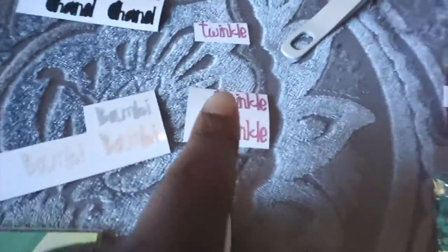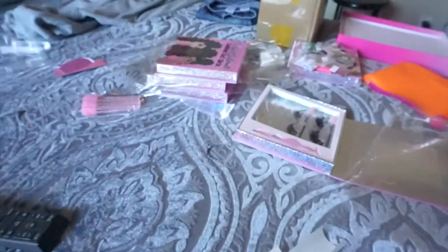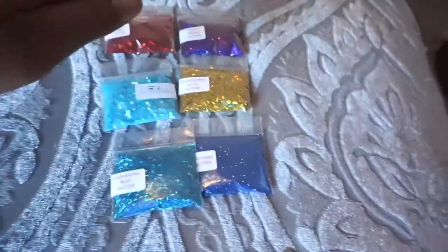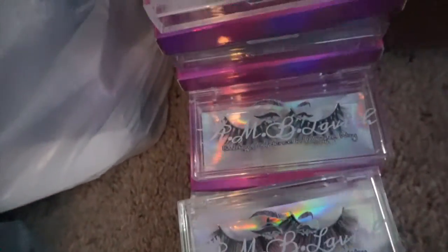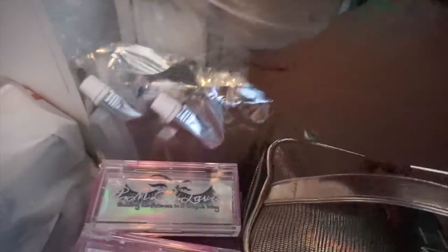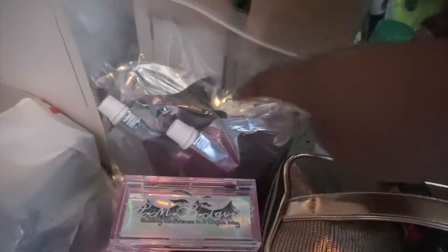Here are the vinyls that are going to go on those over there. Here are the glitters. I am currently redoing all my lash boxes, and these are the new lash cases. Here is my stuff from TKB Trading.